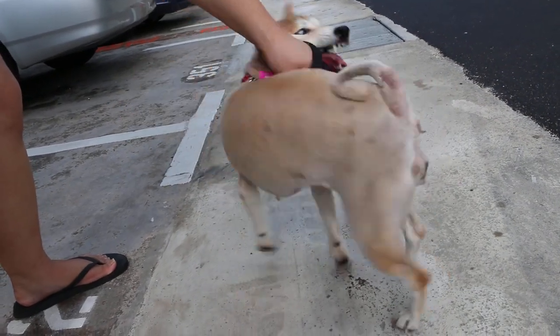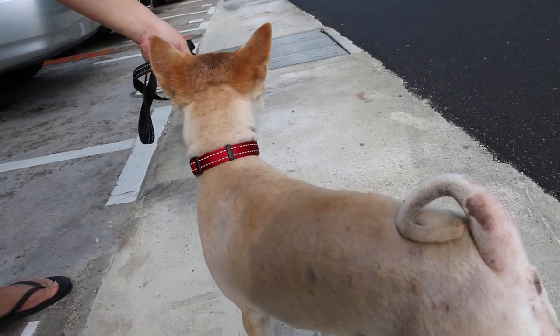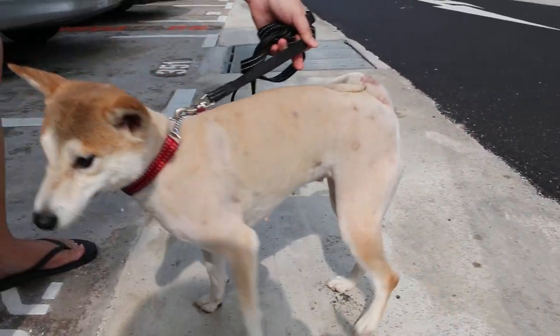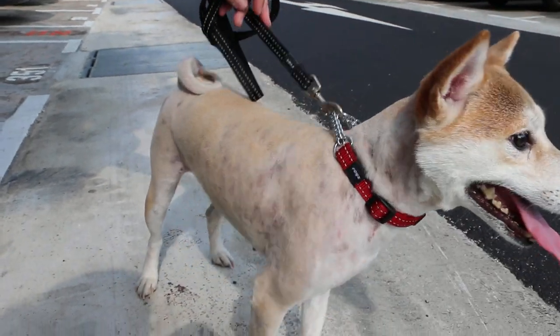14th of March 2014. This Hachiko has fungus after grooming. Two weeks ago — probably from the groomer, but it's hard to say.